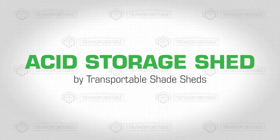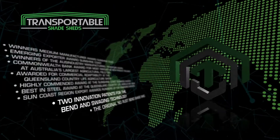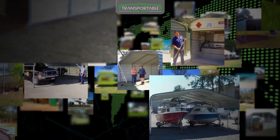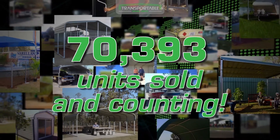Acid Storage Sheds by Transportable Shade Sheds. Transportable Shade Sheds is an award-winning innovation-based shed company producing top-quality products. Our products are 100% Australian-designed, come with engineered plans and certificates, and have sold over 70,000 units to date and counting.